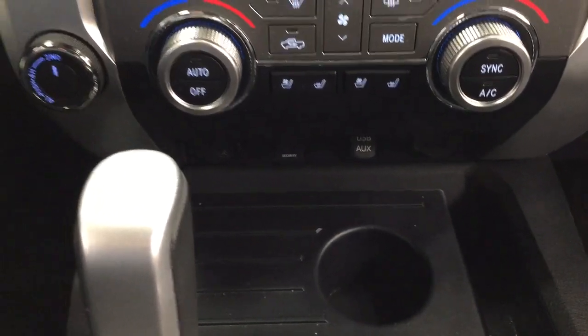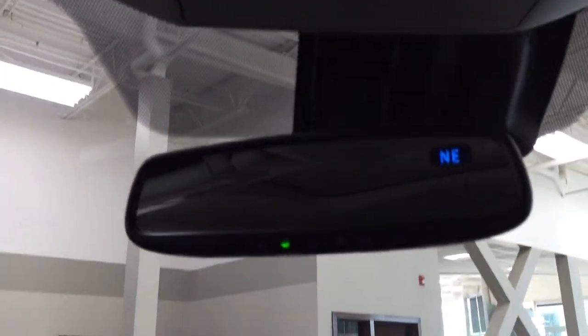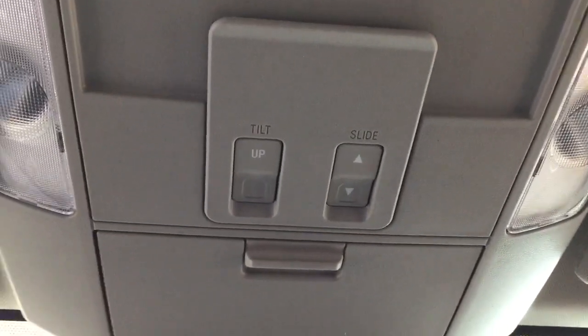USB and auxiliary input with a power outlet located down below, mated to an automatic transmission. Taking a closer look up top, you're going to see your auto dimming rear view mirror with integrated garage door opener and digital compass, and your open and close as well as the tilt up and down feature for the power moonroof with the sunglass case holder.